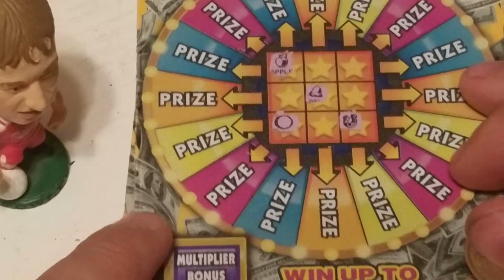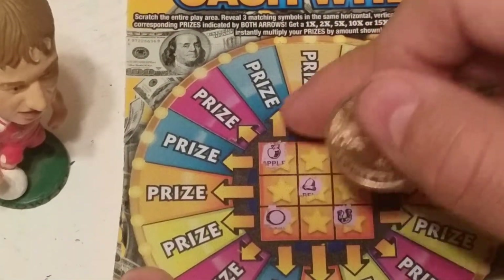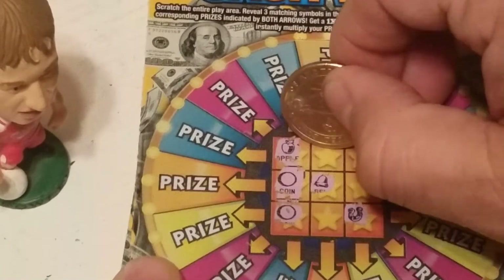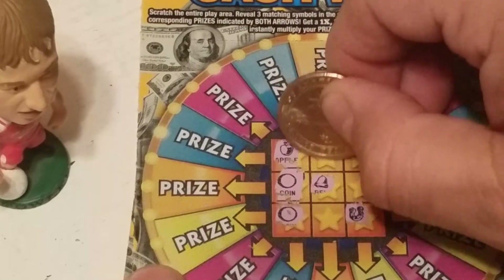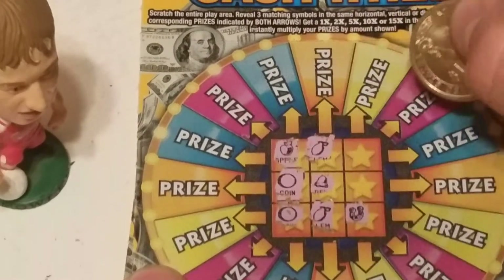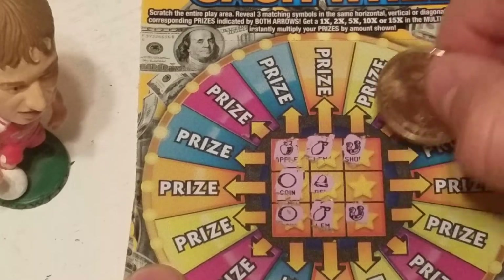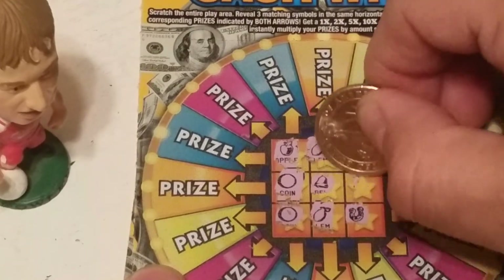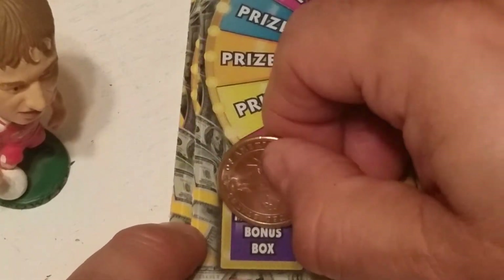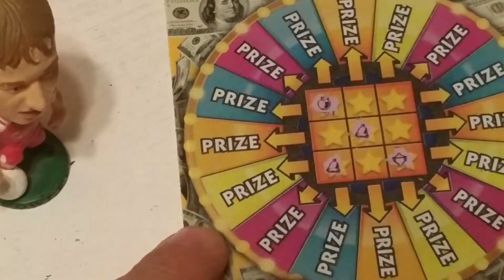Ticket number 34, same odds. We have an apple, a bell, a horseshoe — so we know this row is not going to be a winner. Can we get an apple up here? No. Can we get a horseshoe? We've got a horseshoe up here and a horseshoe down here — can we get a horseshoe here? Nope, we get a bell. So that's a non-winning ticket. The multiplier would have been 1x.